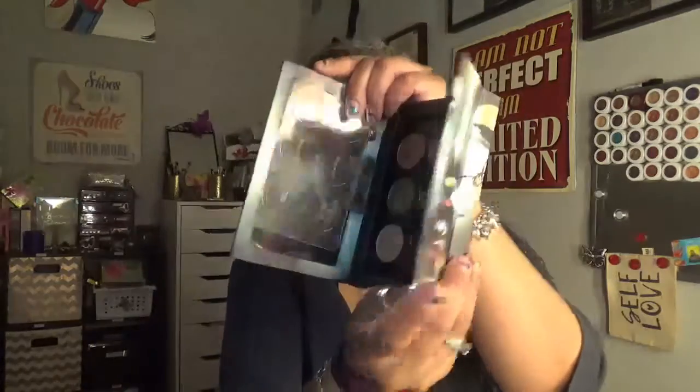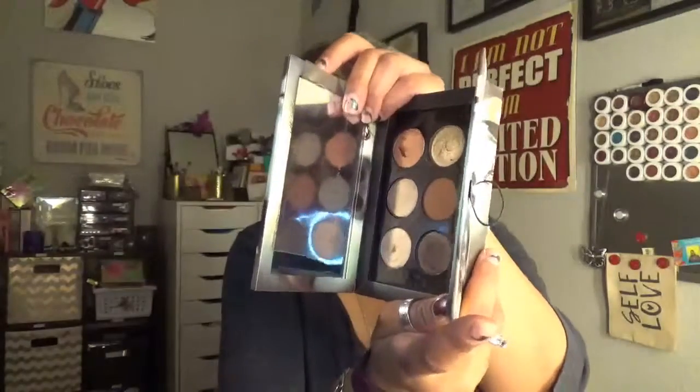Then I have Auntie Pat. This is the Pat McGrath Labs Mothership in Lime Bronze Ambition. I love Pat McGrath — you cannot get me to say anything bad. I mean, just the packaging alone is gorgeous. I actually clipped it with my nail, I was so pissed. This is what it looks like. I love this palette. I have a couple more Pat McGrath palettes and they're amazing. This is a great neutral palette, so I'm going to get rid of the Too Faced Chocolate Bar because I have this and it's much better. We're going to pass the Chocolate Bar along to somebody else.